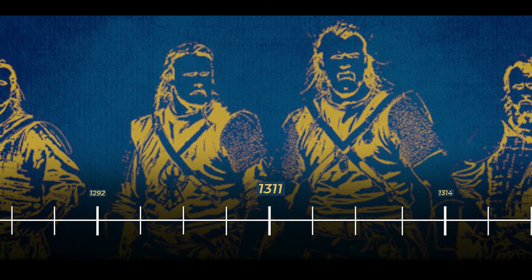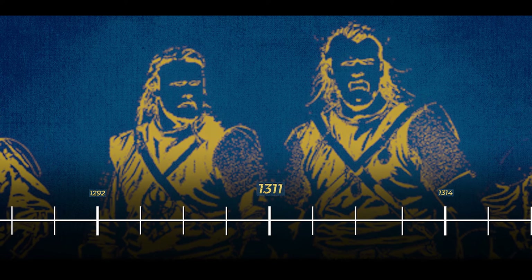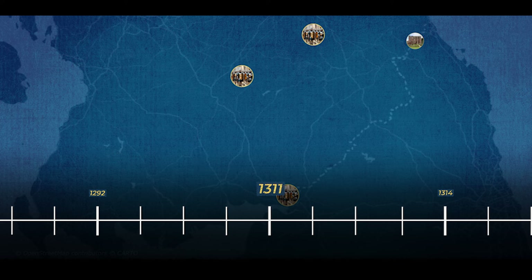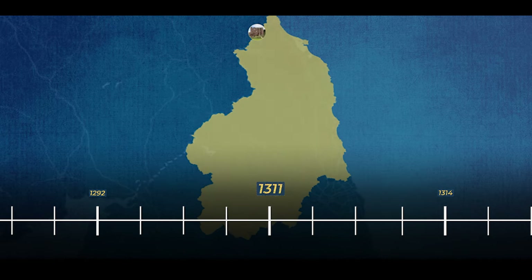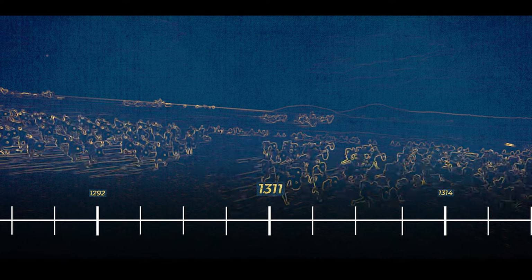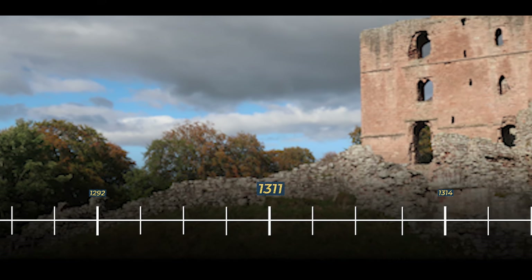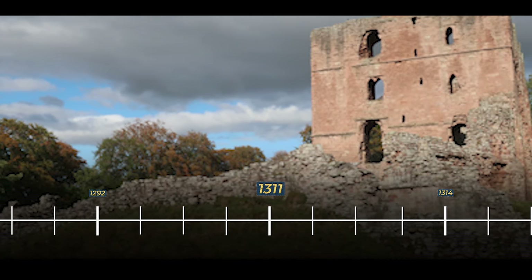From 1311 to 1312, known as the Robert Bruce Rebellion or the First War of Scottish Independence, the English strongholds in Scotland faced severe challenges. Following the death of King Edward, Robert Bruce's forces systematically dismantled English control in Scotland, capturing and reducing strongholds one by one. In a strategic move to force negotiations with the English, Robert Bruce extended his campaign into Northumberland. Amid this military upheaval, Norham Castle stood as a formidable fortress, its fortifications deemed too formidable to penetrate, and the castle was left unchallenged on both occasions when Robert Bruce invaded Northumberland.